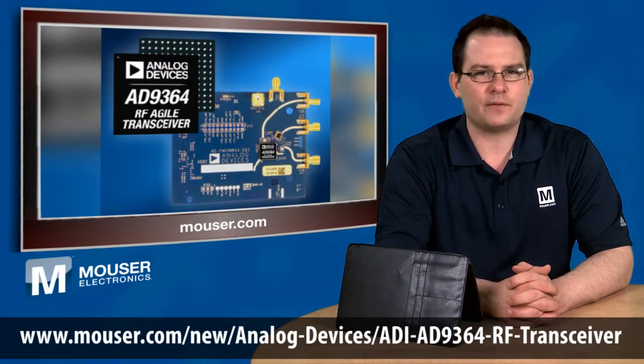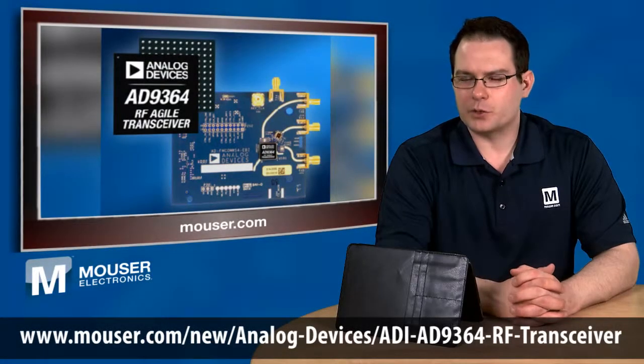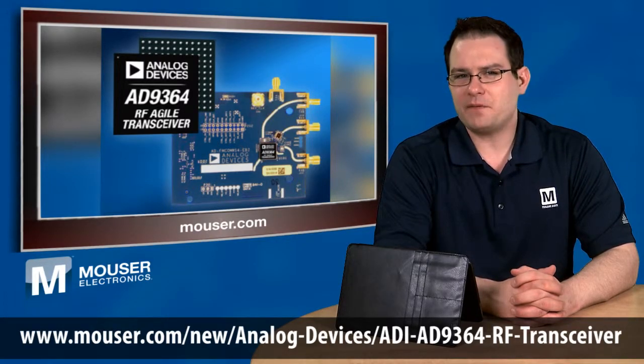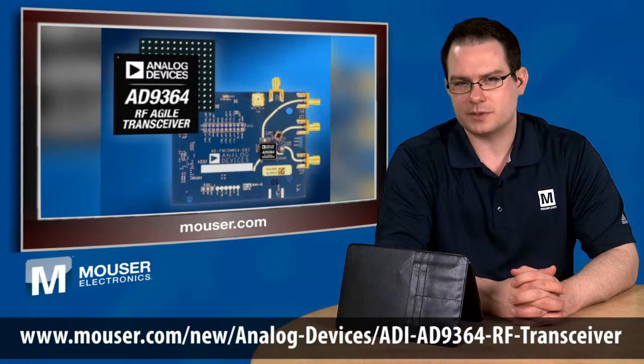The transmitter is designed for high-output signal accuracy and minimizing noise. ADI even offers a rapid development board with the AD9364 mounted on the board to assist in debugging and FMC connection interfaces to most FPGA development platforms.